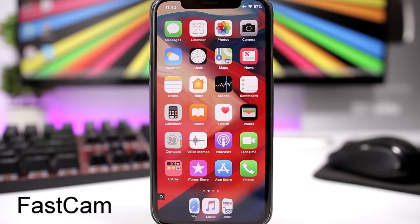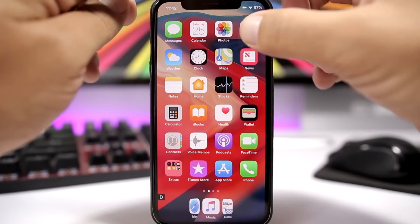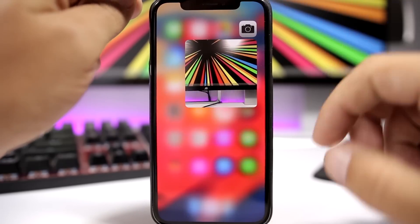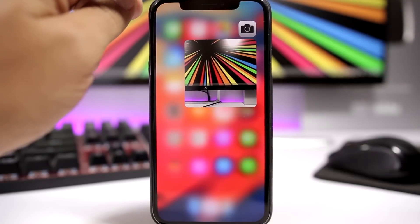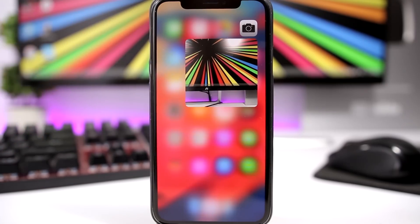Fast Cam allows you to easily take pictures quickly directly from the 3D Touch menu without even opening the camera app. All you have to do is just force touch on the camera app, and you can see right there — just tap with two fingers and you will be able to take a picture.